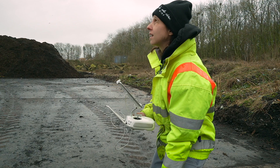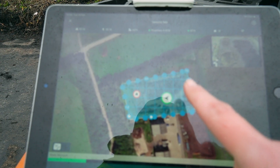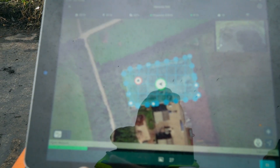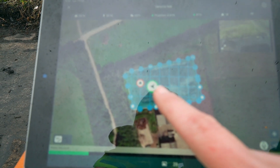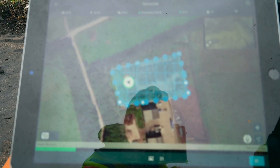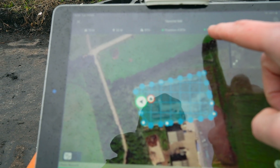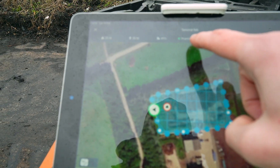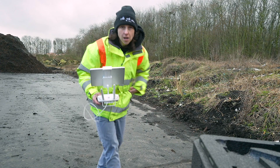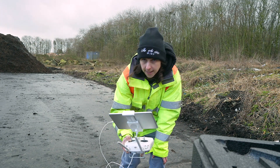You can see here on the screen the grid — this is where we're flying. It's taking a picture every time it stops, and these are the waypoints. When we get to the end it will come home. We've got RTK, 17 satellites, the drone battery, and how many metres we are from home. That's it — she's done. Flight time was around eight minutes. Let's bring her back in.